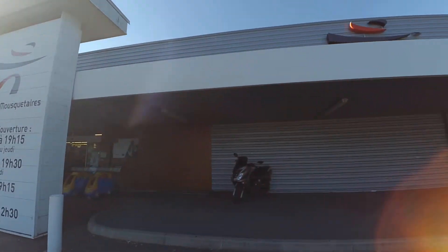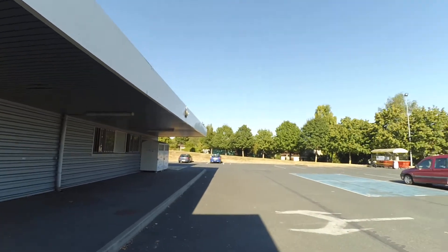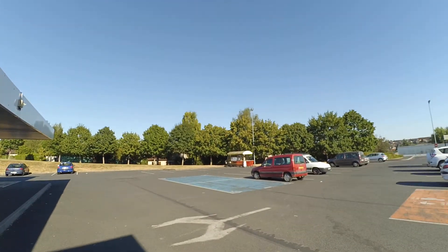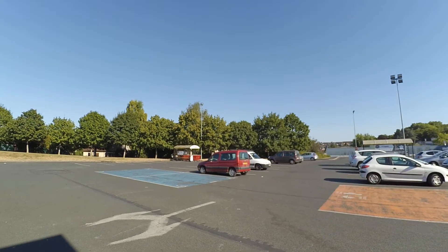Bonjour bonjour les amis. So as you can see, today I'm going to the supermarket. I'm here in the parking lot. I will go inside and show you how it looks like. It's about the same as anywhere else in the world — supermarket, supermarket.